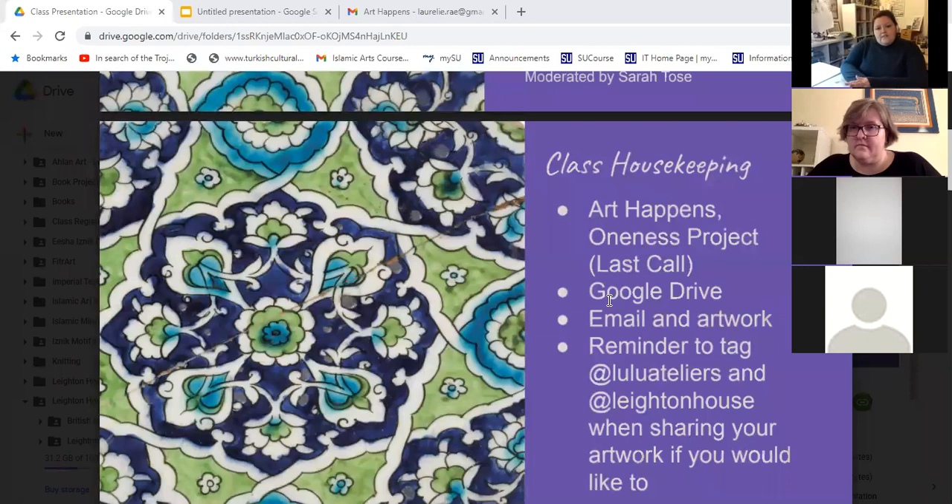If you're going to share on social media and want us to know about it, please tag me — at Dudu Ateliers and Leighton House. My apologies this week — I got so many submissions that sometimes I shared them and didn't know who sent them to me. That was wonderful, but I apologize if I offended anyone; it was not my intention.